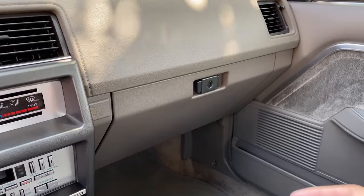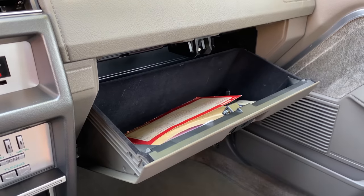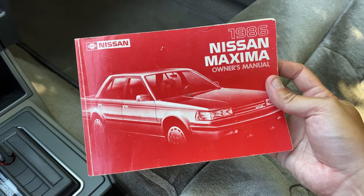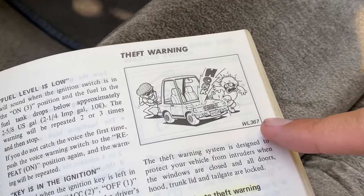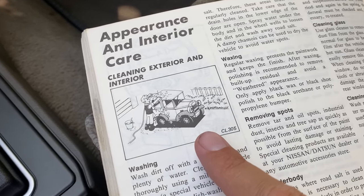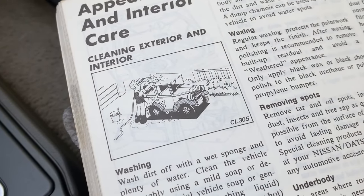Moving on to the glove box, which is uninteresting by itself, but the owner's manual inside is quite small and features some weird cartoon drawings common to this era — like one showing people trying to steal the car and getting scared away by the alarm system, or a guy washing a car that looks nothing like a Maxima. Nissan apparently had illustrators create fun cartoon-themed owner's manual images.